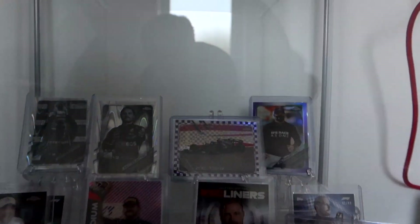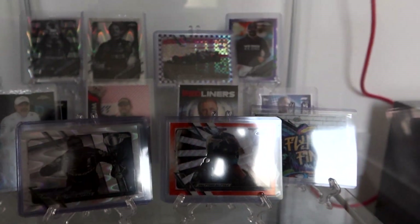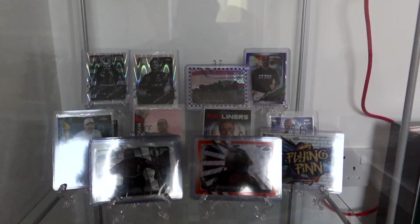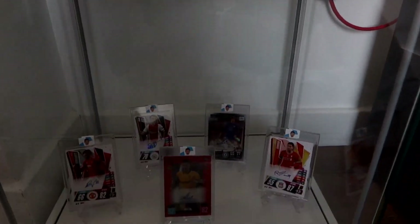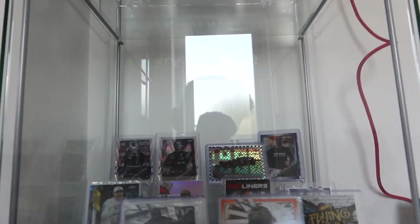Then we have the Valtteri Bottas collection — cards you wouldn't have seen in the video earlier. I've got a few red waves from the latest F1 Chrome, some from last year's Chrome like the Flying Finn, some Lights Out parallels, and the rarest one is out of 25 with an orange wave design — picked that up at the UK show recently, along with a purple and green one. The dream is to get an autograph in there at some point, but they're very expensive right now.